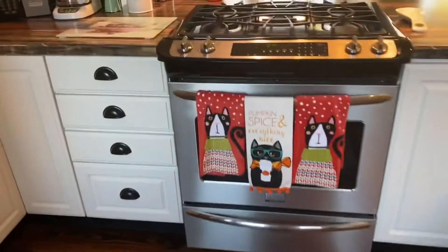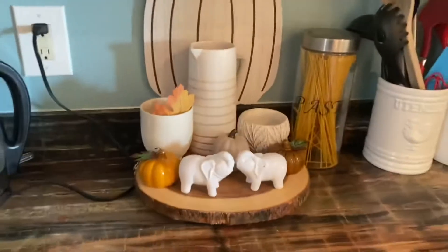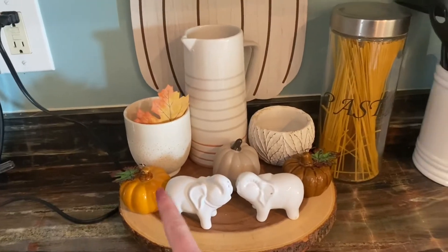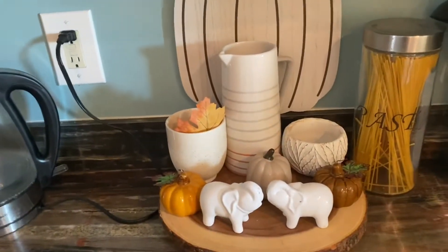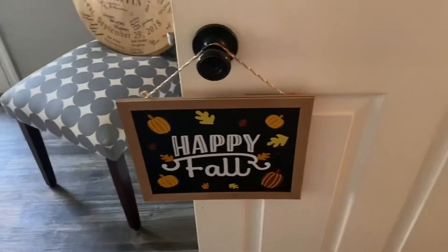In the kitchen we have these cat towels, and then over here we have this pumpkin, these little pumpkins, and that leaf — just a fake leaf that I found. And then over here we have a cat eating, and we have this 'Happy Fall' sign on the door.